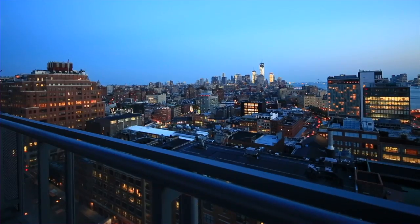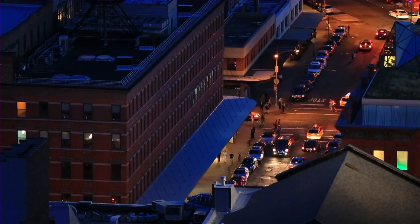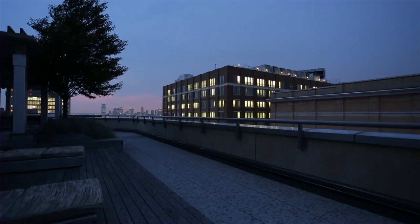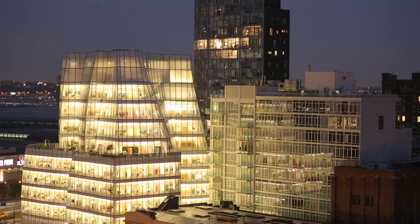This neighborhood is just so dynamic. You have the Highline right outside the door, which is such a connector between the West Village all the way up to Midtown. You have all the art galleries, fine dining, shopping, and the Meatpacking District right around the corner. The art gallery scene is world-class, as is the dining.